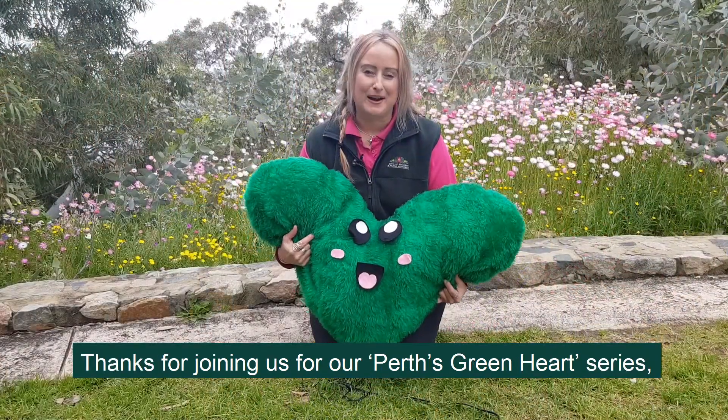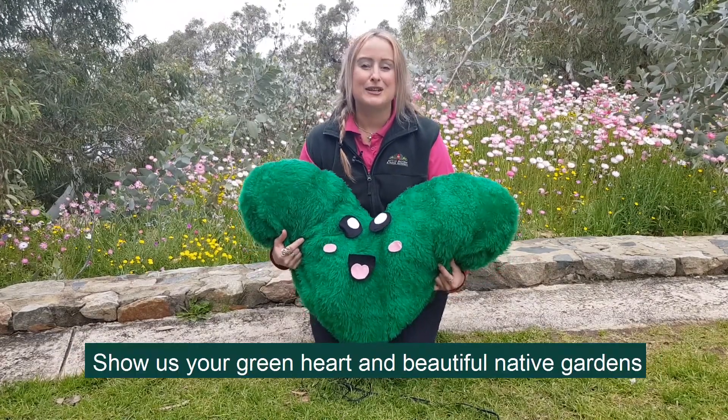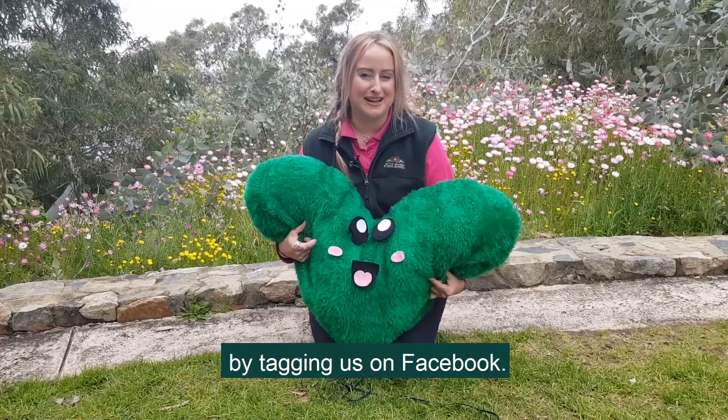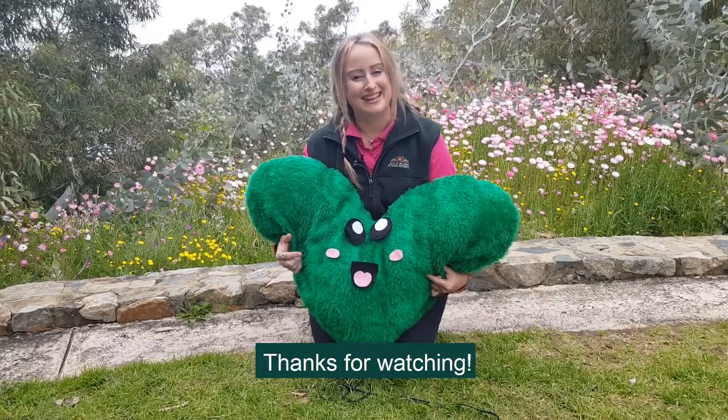Thanks for joining us for our Perth's Green Heart series. We hope it's inspired you. Show us your green heart and your beautiful native garden by tagging us on Facebook. Have a terrific rest of the Spring Festival everybody and thanks for watching.